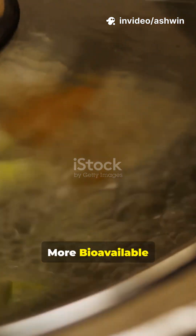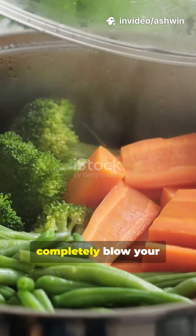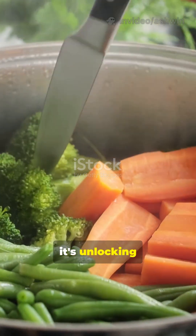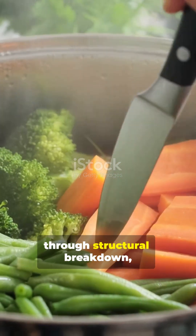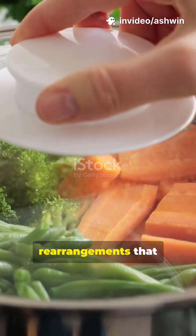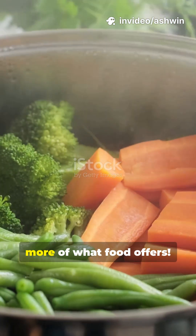Why some foods are more bioavailable cooked — this will completely blow your mind about cooking. It's not just heat. It's unlocking locked-in nutrients through structural breakdown, anti-nutrient inactivation, and molecular rearrangements that let your body absorb more of what food offers.